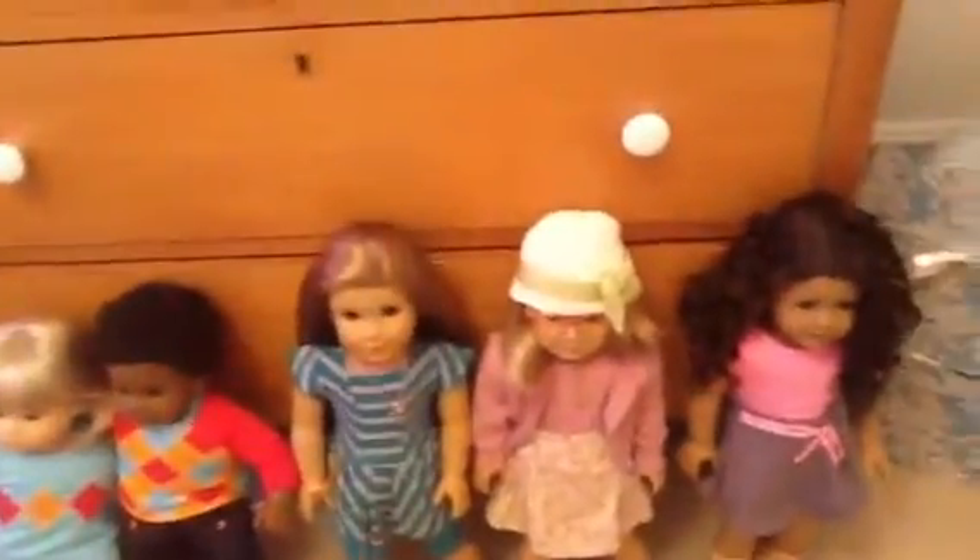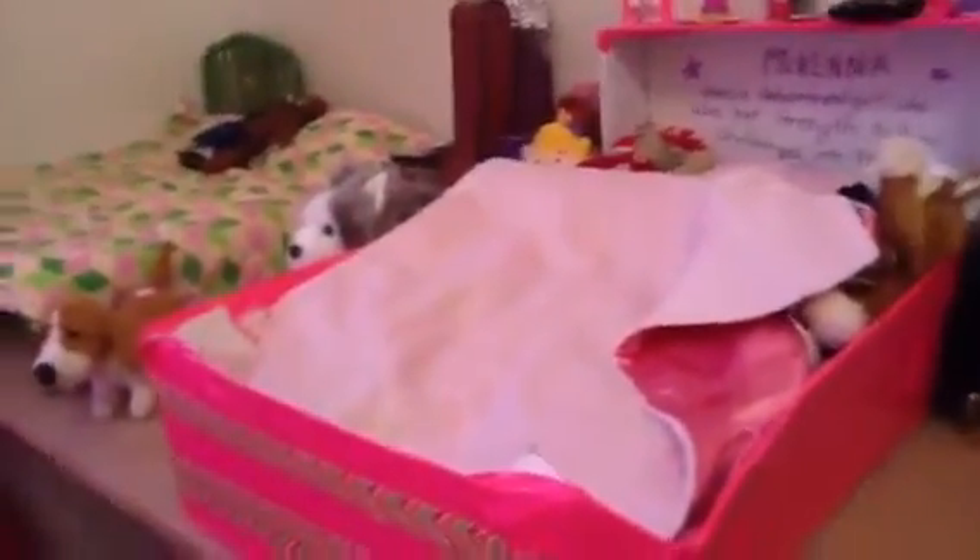Now for the moment you've all been waiting for — the actual new dollhouse. And there it is. My dad made this, and I really like it. This part nothing really has been new, so I'm probably just not going to give that much detail on this part.